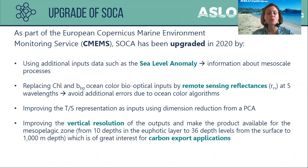As part of the European Copernicus Marine Environment Monitoring Service, CMEMS, SOCA has been upgraded since 2020. For example, we added the sea level anomaly as an input, which provides information about mesoscale processes known to influence the vertical distribution of phytoplankton biomass. We also replaced chlorophyll and BBP ocean color bio-optical inputs with remote sensing reflectances at five different wavelengths, to avoid additional errors from ocean color algorithms.